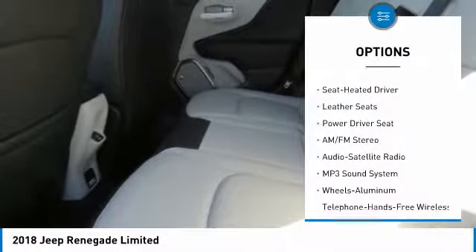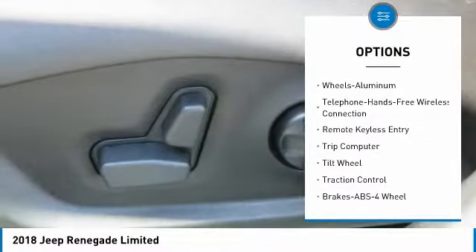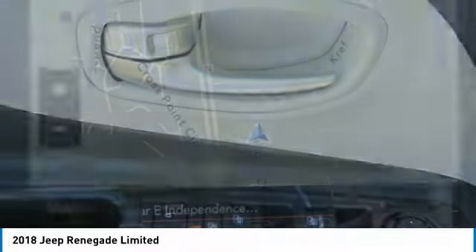Anti-lock braking system, traction control, four-wheel drive, Bluetooth wireless data link for hands-free phone, air conditioning, power steering, cruise control, floor mats, aluminum wheels, AM-FM stereo radio.